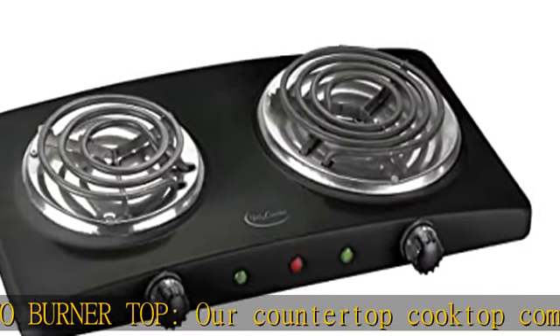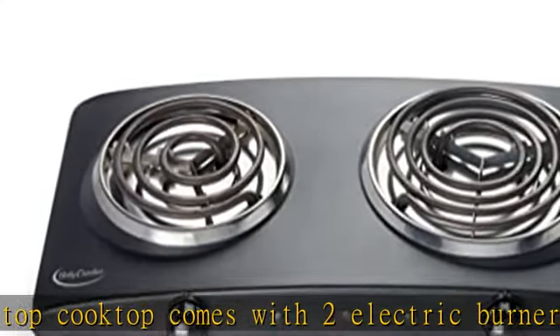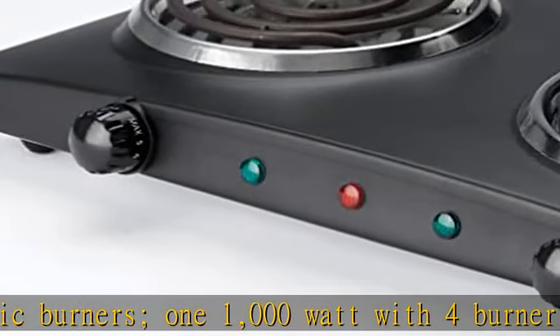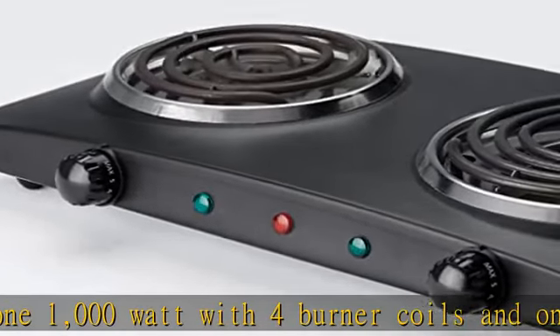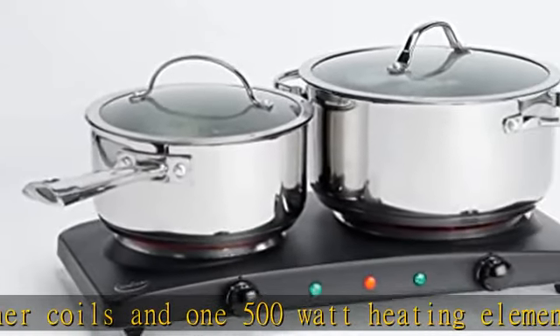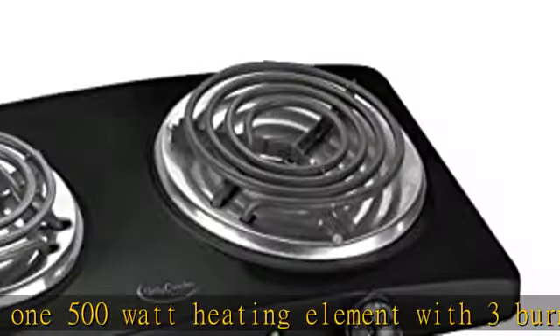Independent temperature dials: simple turn dials with dual temperature control help control each burner individually — use one burner or both with separate heat settings. Power indicator lights: a center red power indicator lets you know when the cooktop is plugged in and ready to use, while two separate green indicators display when each burner is in use for safety.